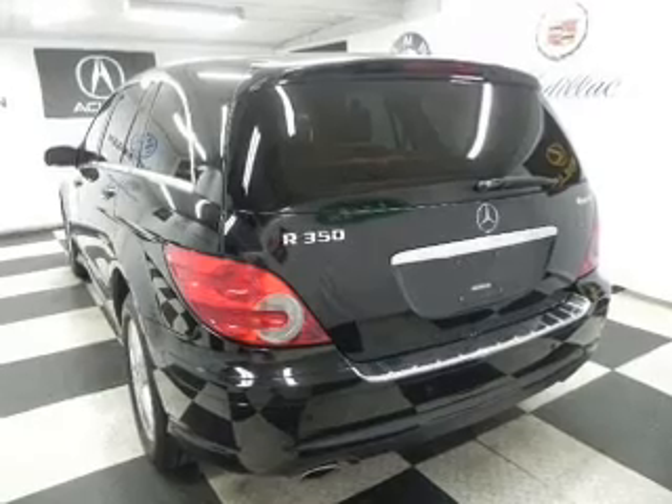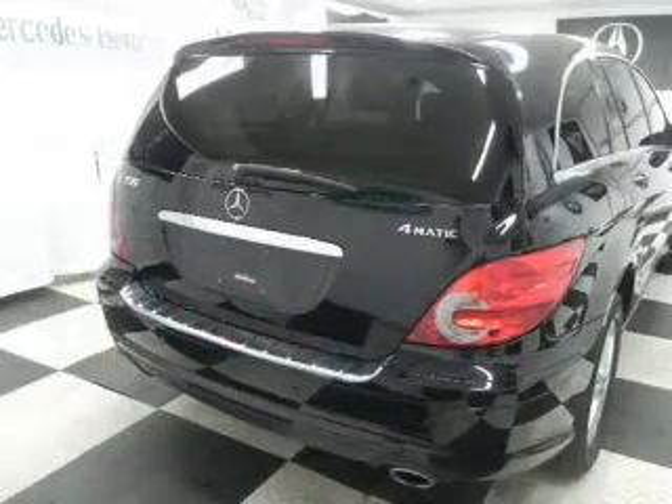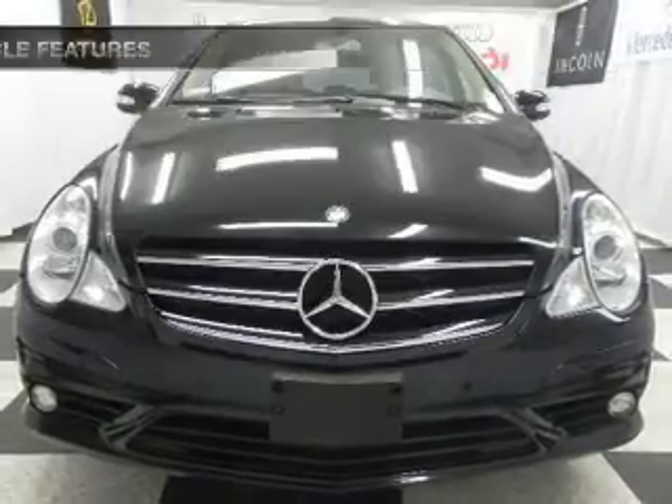Brake safely with the anti-lock braking system. Let the sun shine in with a sunroof. Memory settings are just one of the extras. And with these notable features, you won't want to miss out on the opportunity to own this amazing ride.